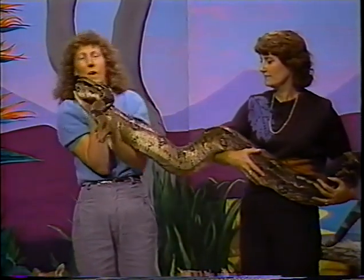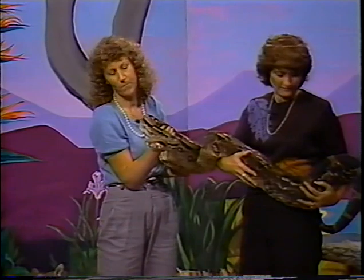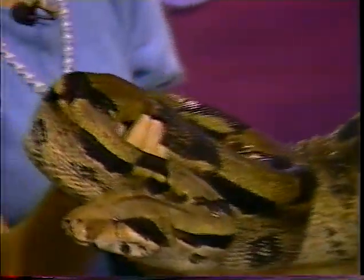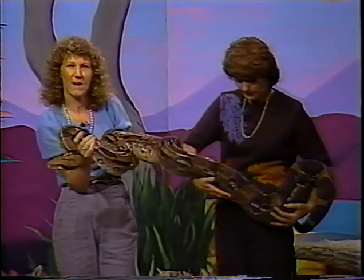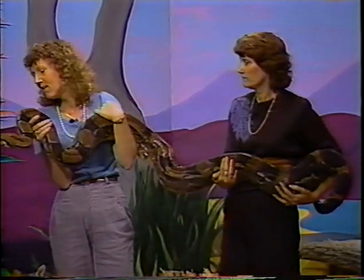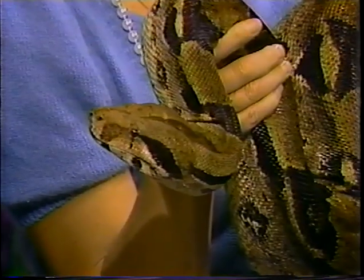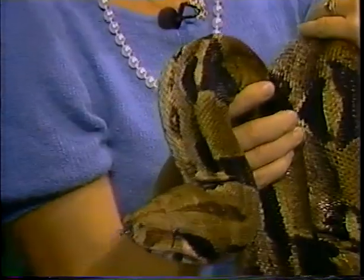Icarus is from South America, Central America, or even a little bit into Mexico. You can tell by her color that she is camouflaged very well. If she were hanging in a tree you wouldn't be able to see her very well — that's what she does to hide. That way if an animal walks underneath her that she wants to eat, she just falls down on it and eats it.